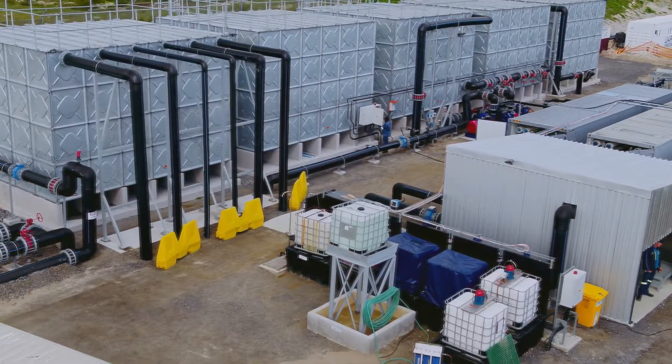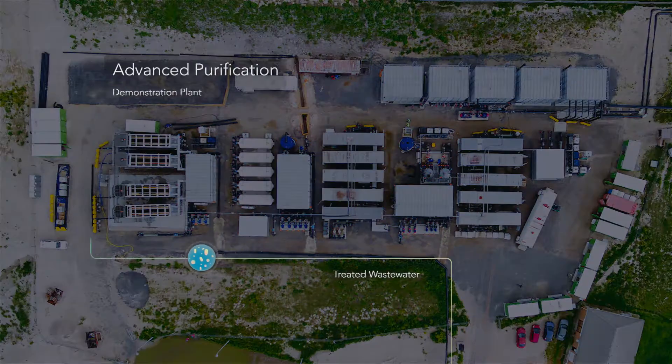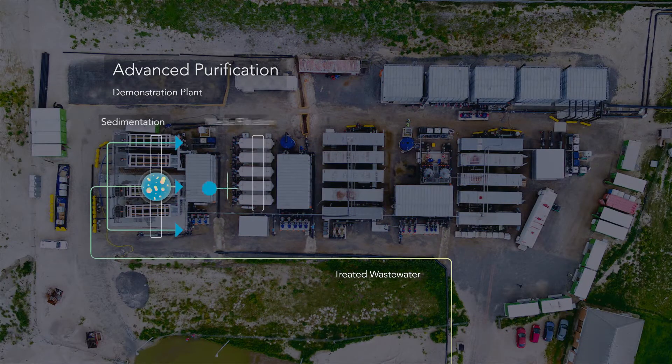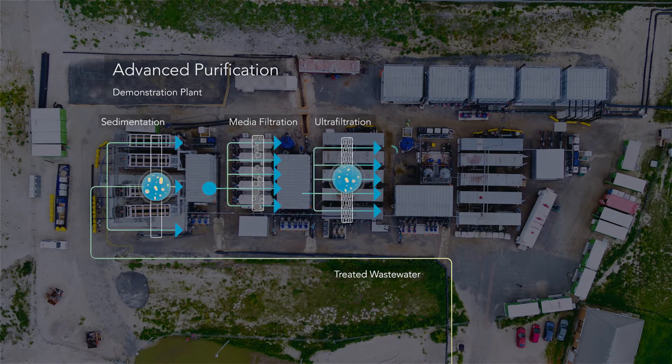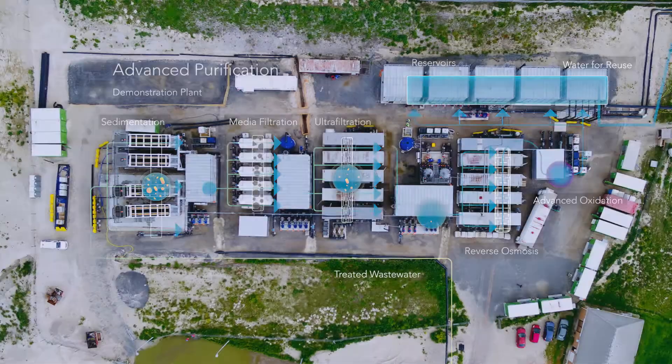That's why we're trialing a demonstration-scale advanced water purification facility, adopting a proven multi-barrier purification process with advanced monitoring that allows us to reuse water just like the natural water cycle does, only faster.